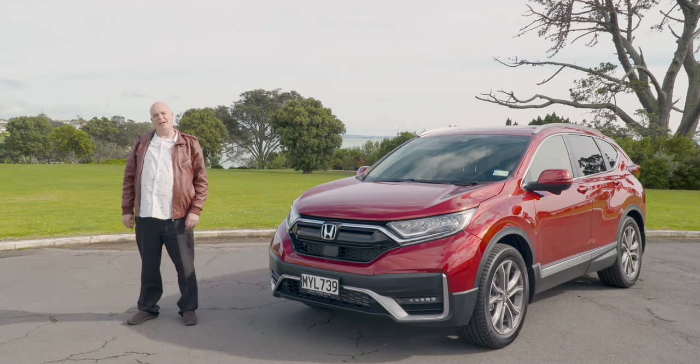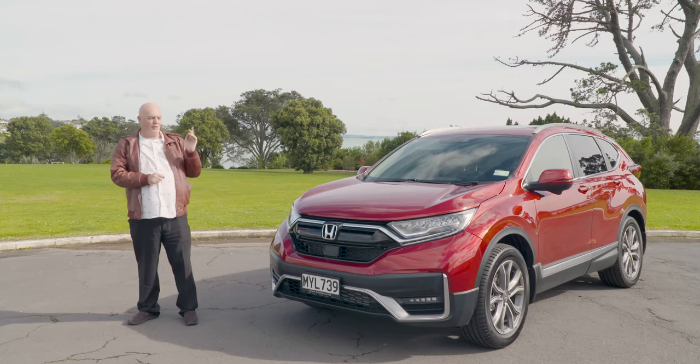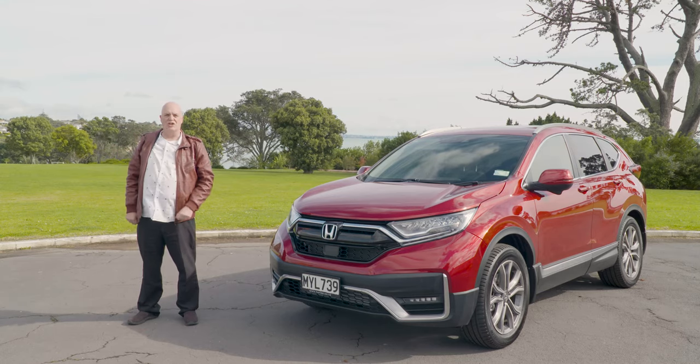Hi there, I'm Sean Wilmot and today we're going to be looking at the Honda CR-V, the new generation, and we're going to be using the Sport Premium as our star of the show.